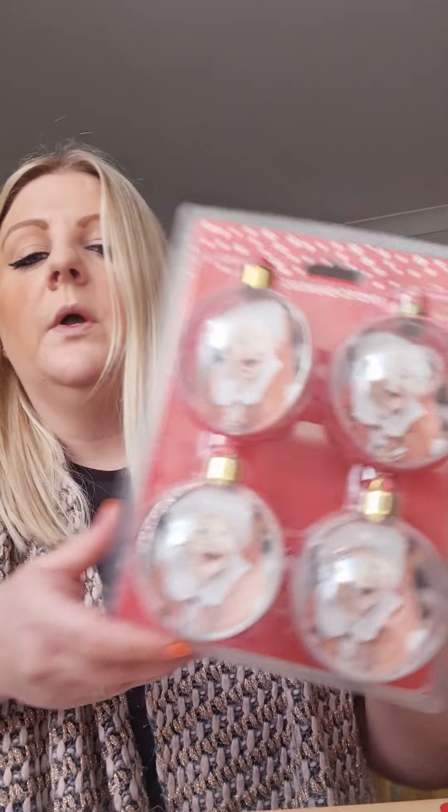I also got four baubles which are the ones you can fill up or put a photo in. I might just do hot chocolate in these, or marshmallows, or some sweets — if I can be bothered. Then I got them all a Team Santa cup, apart from my little girl who's already got a Christmas cup.